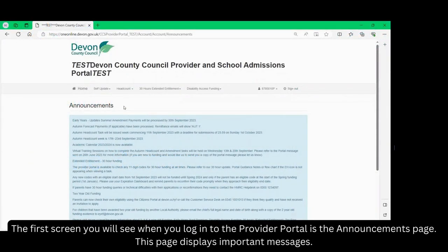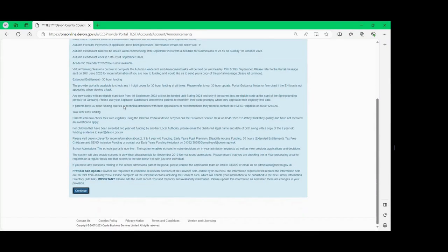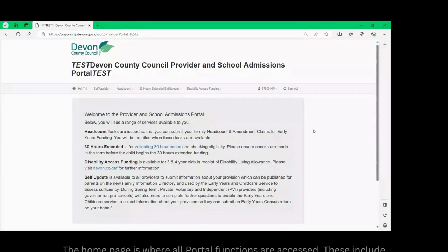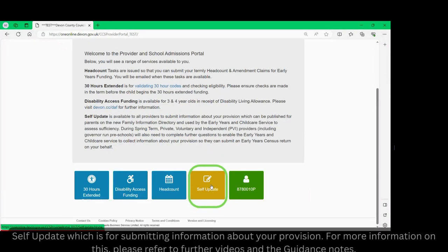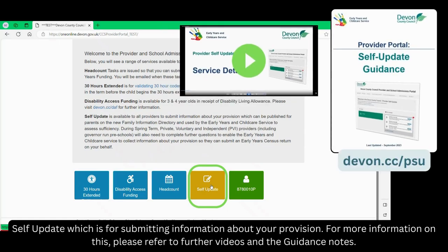The first screen you will see when you log into the provider portal is the announcements page. This page displays important messages. Please read the announcements page and then click the blue continue button. The home page is where all portal functions are accessed. These include self-update, which is for submitting information about your provision. For more information on this please refer to the further videos and the guidance notes.